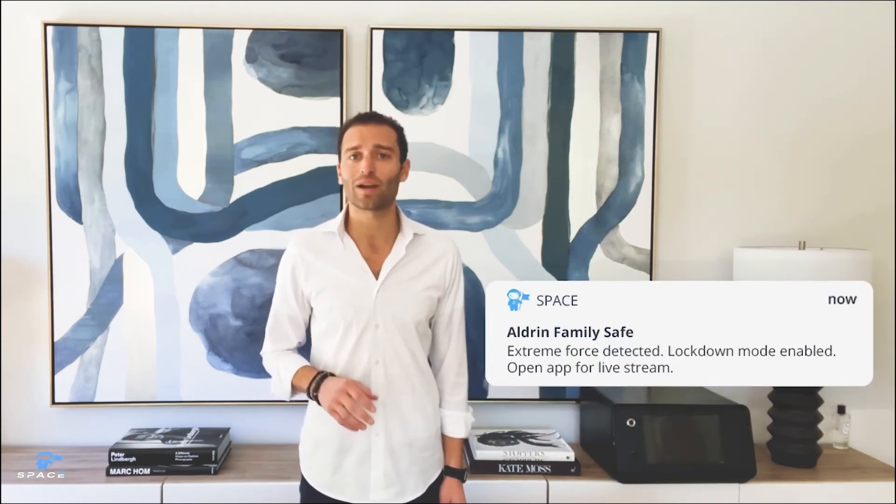We've taken a bulky, bland, outdated product and injected it with the latest technology. Safes haven't changed in over 20 years, and they still look like the boxes from over 100 years ago — before Bonnie and Clyde's era — and we're here to bring them to the 21st century. If someone attempts to access your safe, instantly get notified and watch the live feed.